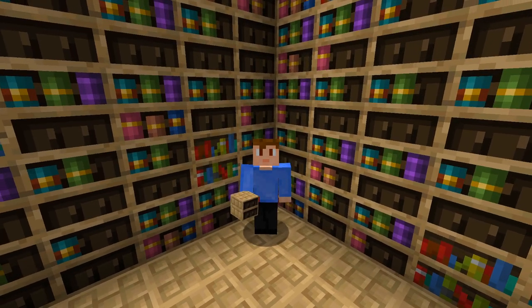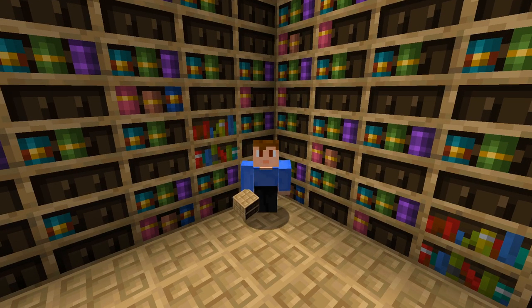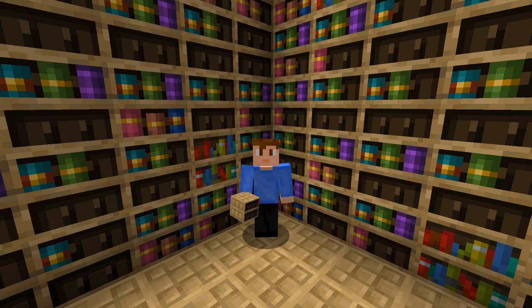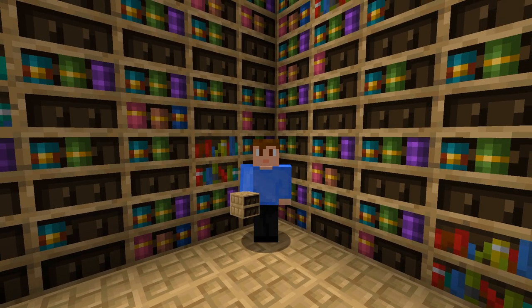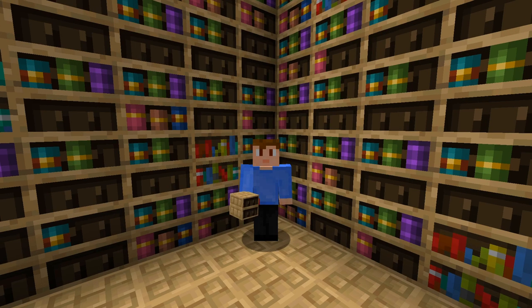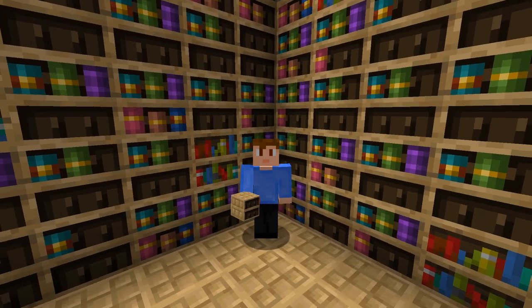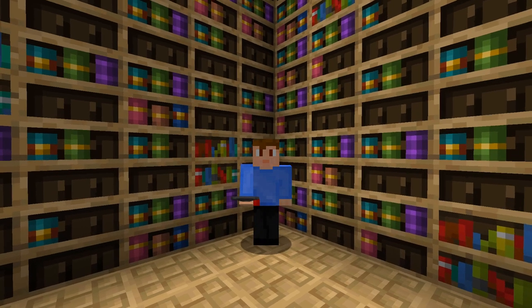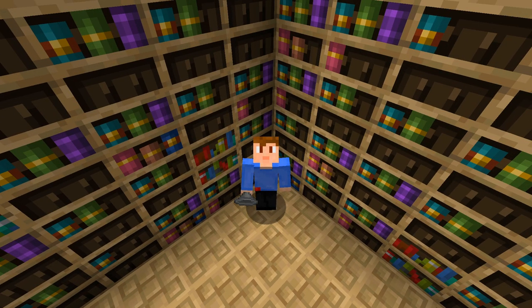Hello everyone, LastWanderer here and welcome back to another video. Today we have snapshot 22w44a. Like last week's snapshot, which I didn't cover, it only contains minor changes. However, one of those changes drastically changes a feature from the first snapshot — the chiseled bookshelf. Now chiseled bookshelves can interact with hoppers, which is a huge change.